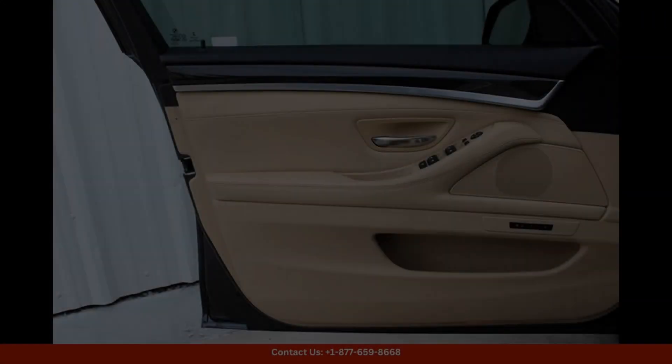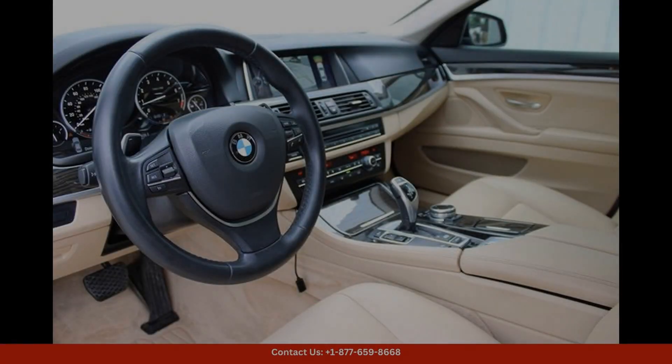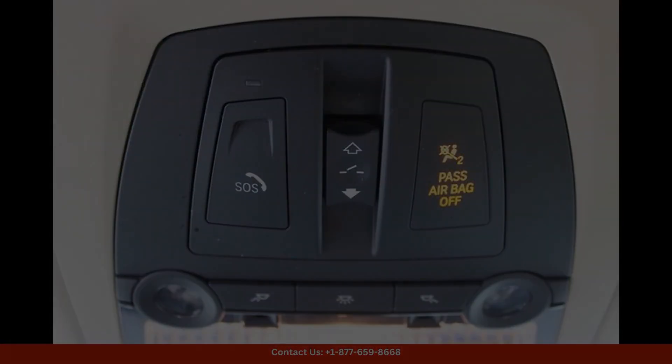This 2014 BMW 5 Series 535i is a sleek and stylish luxury sedan in a classy gray color. It is located in Austin, Texas, a city known for its vibrant culture and stunning landscapes.